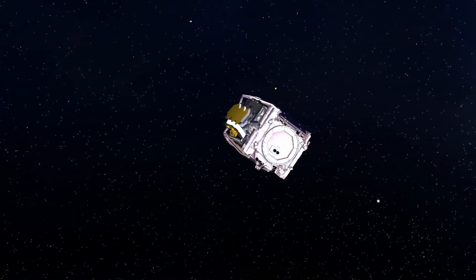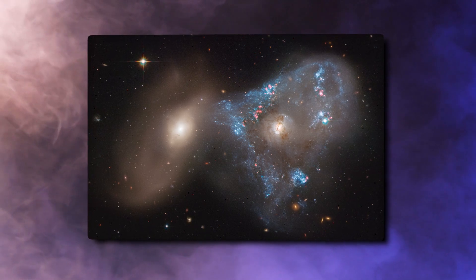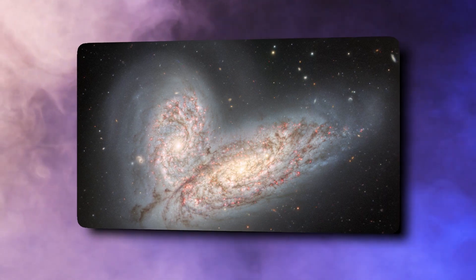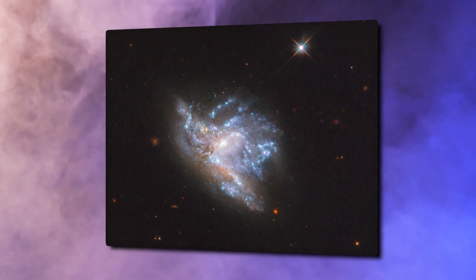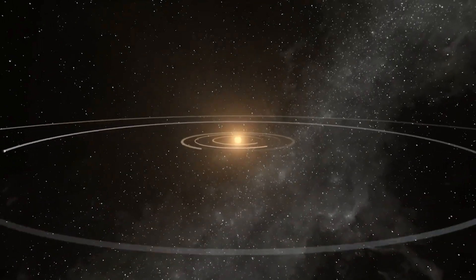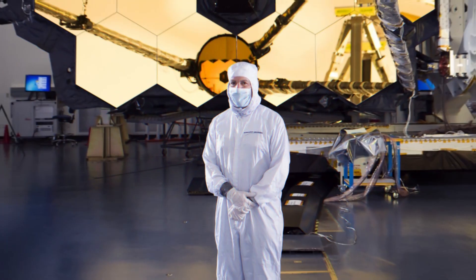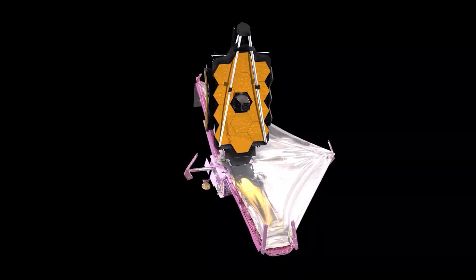This wasn't the only discovery that Webb revealed — it also gave us an image of two galaxies colliding. One of Webb's biggest strengths as an infrared telescope is its ability to peer through dust, something that other telescopes like Hubble can't do. When Webb captured the image of the two colliding galaxies, it showed us something that Hubble had missed: an area of intense star formation. Scientists believe this area is producing stars 20 times faster than our own galaxy.